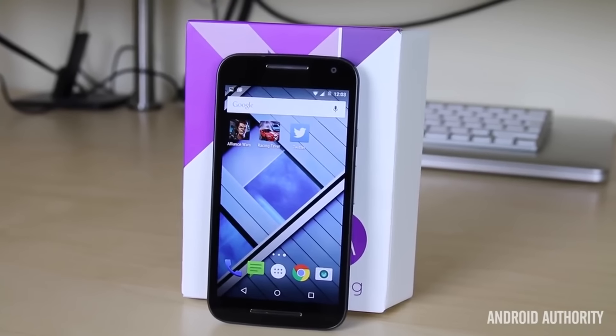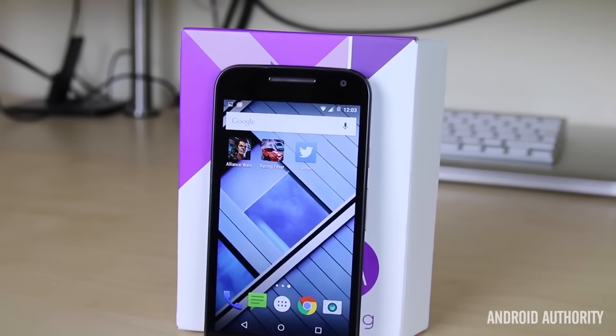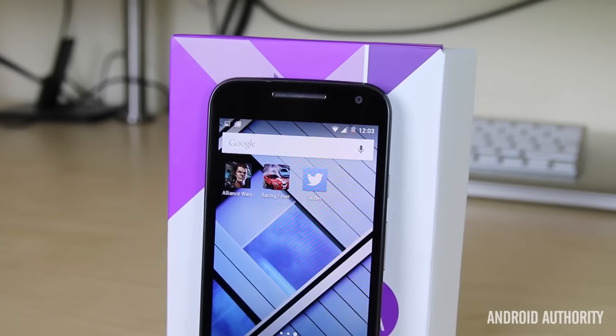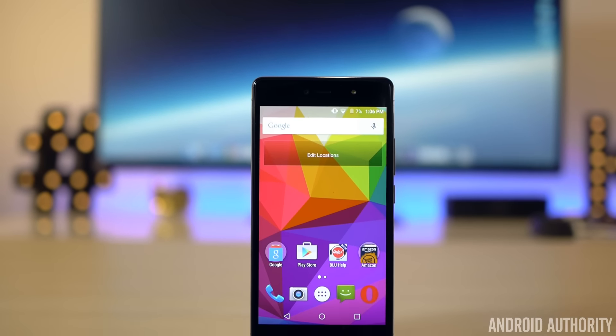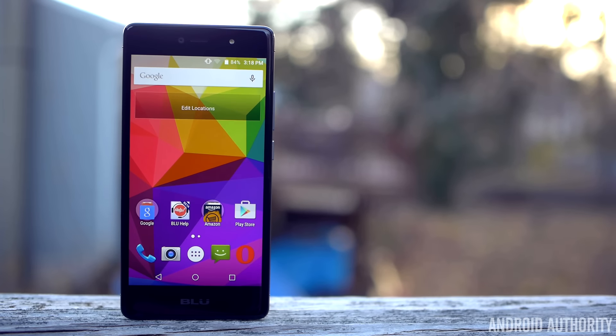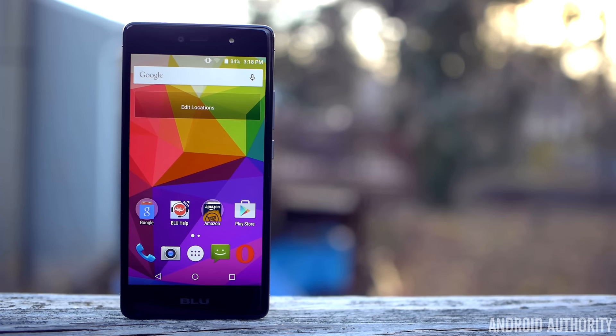In the past, Motorola was very timely with updates, but recently Motorola users are still waiting for Android Marshmallow, which could be a while. Blue, on the other hand, has said they are making timely software updates a priority. So even with the Blue Life 1X just announced, we'll probably lean towards Blue rolling out a Marshmallow update first.